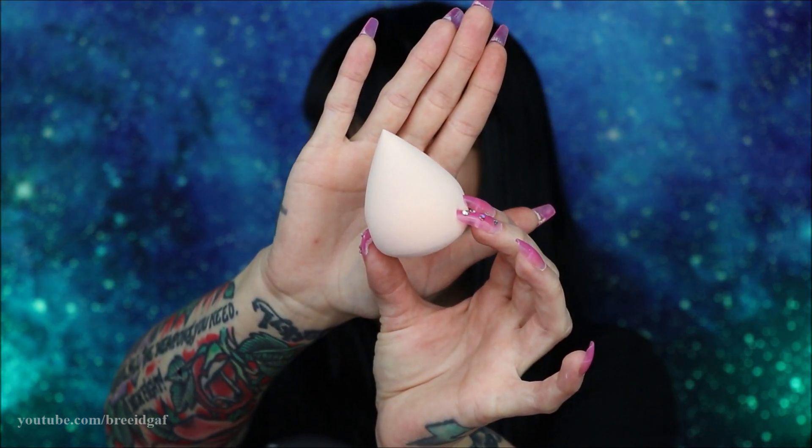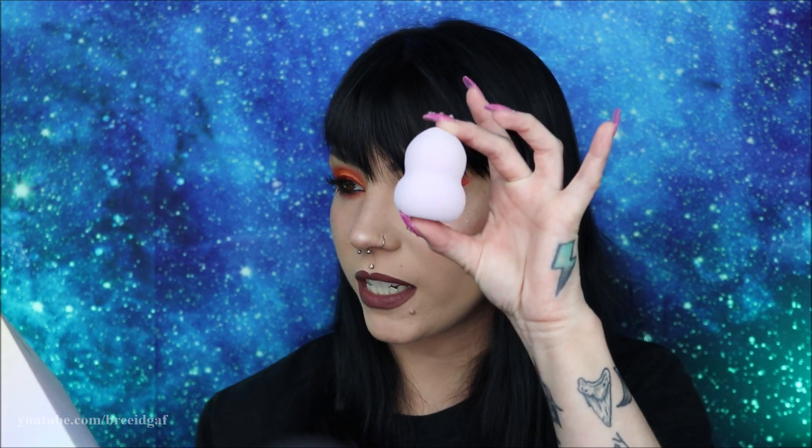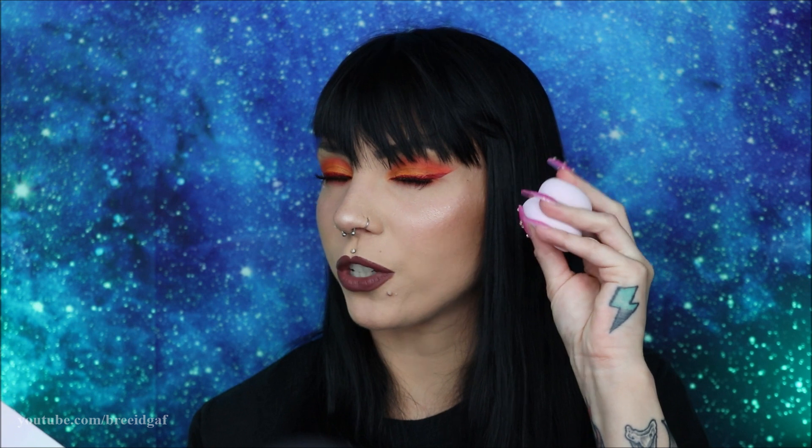The detail sponge has a pointy edge at the top, which would be really good for concealer or getting into tight areas like around the eyes, nose, or mouth. The back of the package describes each sponge — the velvet sponge creates a flawless airbrush look; the detail sponge has a precision tip that effortlessly blends makeup under the eyes and fits in every contour of the face. The hourglass sponge sits comfortably in your hand and effortlessly blends product all over the face.